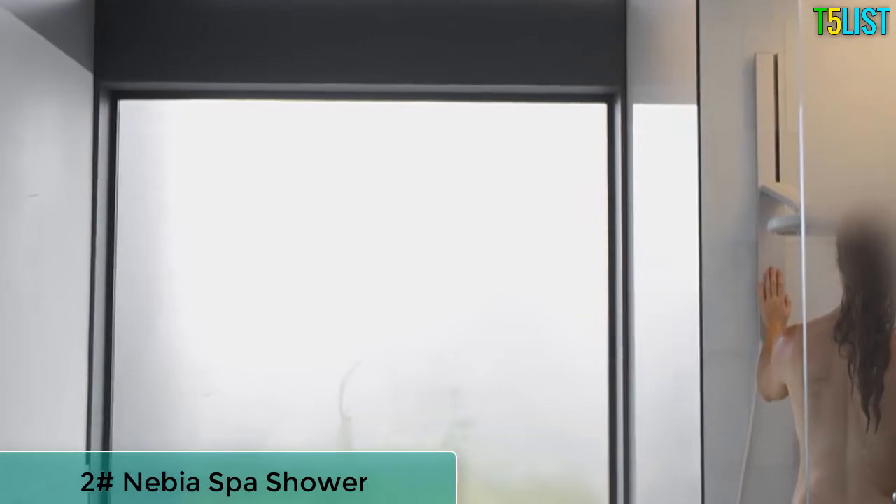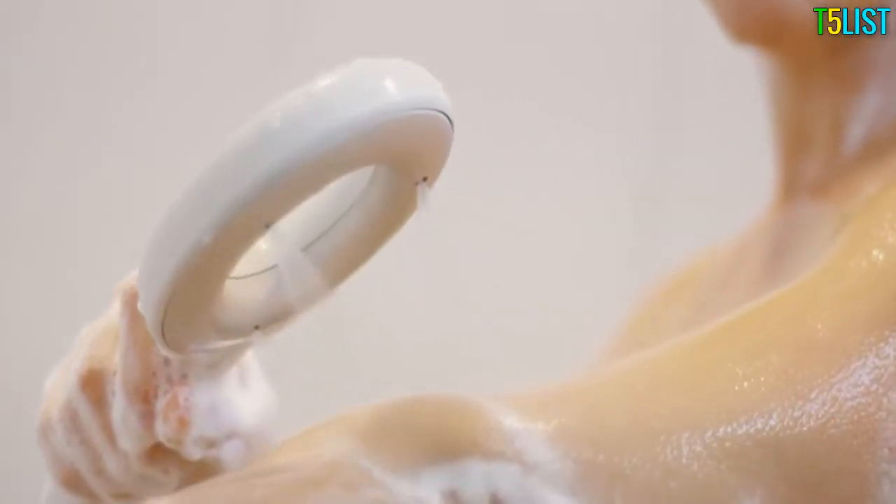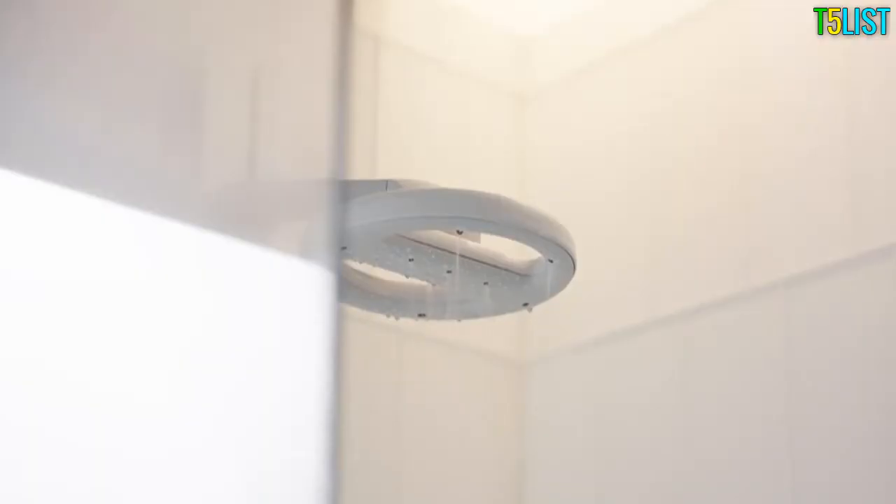Today starts here with Nebia. As soon as I step in, the outside world just fades away. Millions of drops of water are waking up my body. I take it all in and let it all go. I save water and I feel more hydrated.